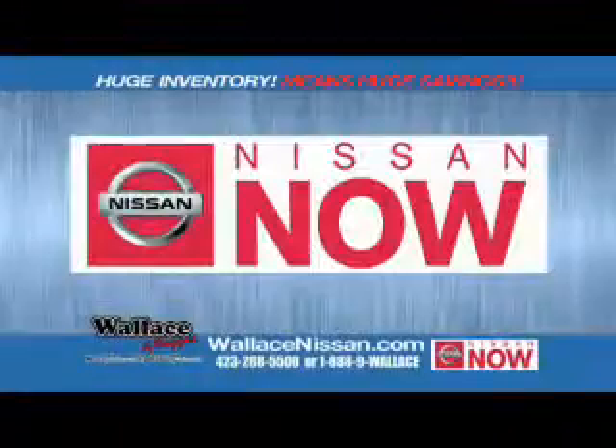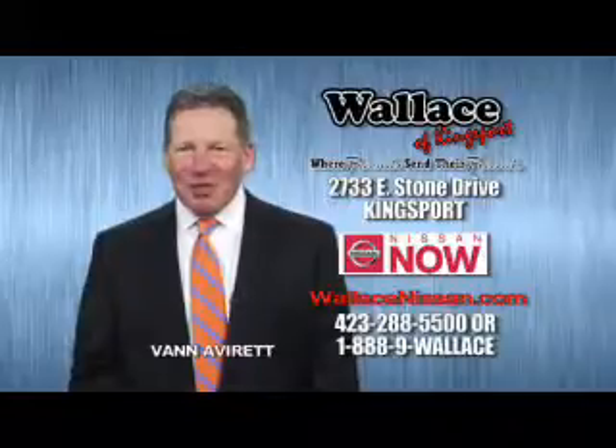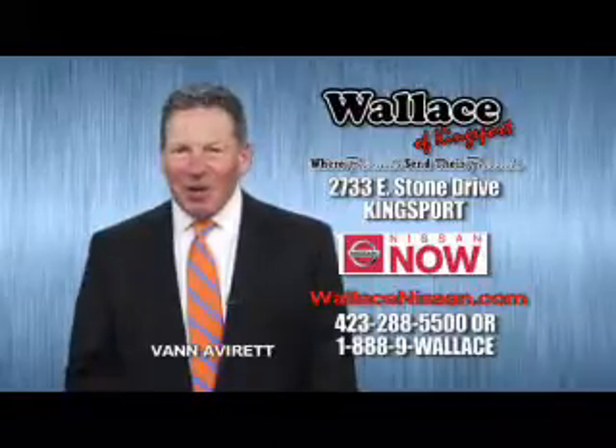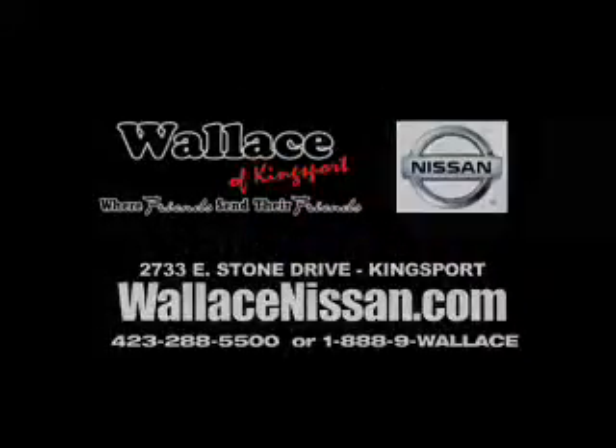Nissan Now Sales event and the lifetime warranty. Hello, this is Van Aver from Wallace Nissan of Kingsport. Make Wallace Nissan of Kingsport your destination dealership, where friends send their friends.